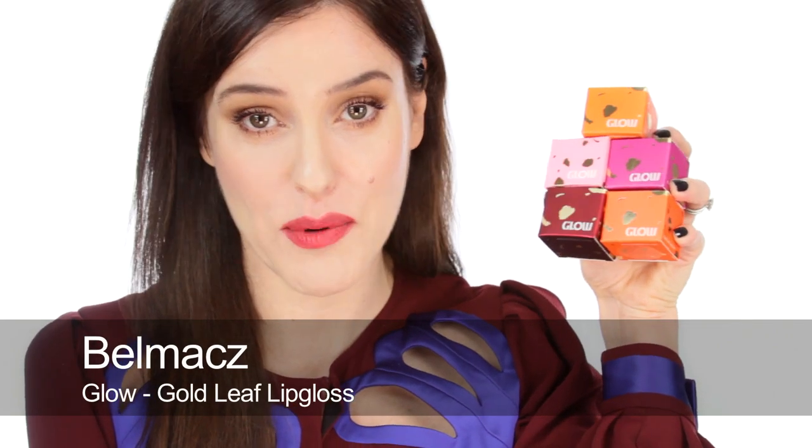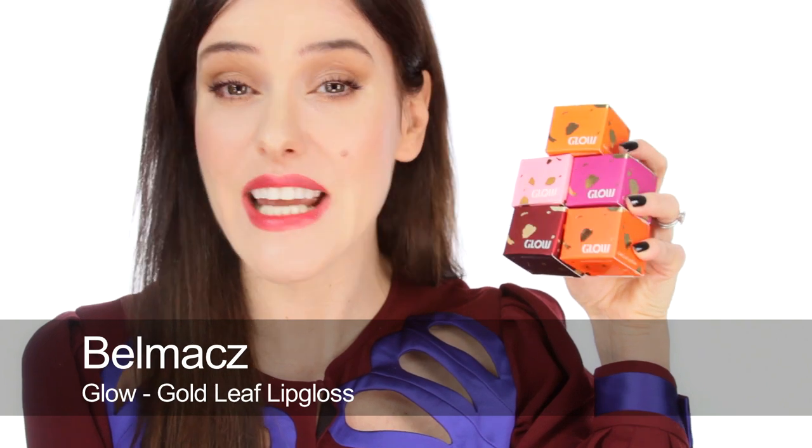Another beautiful item I think which is a really nice thing to receive would be the Belle Max lip glosses — these are called Glow. There are eight shades in total, and because Belle Max is more of a jewellery range they feature 24 karat gold inside their lip glosses. These come in pots which are really lovely — I think it's just a really great present.